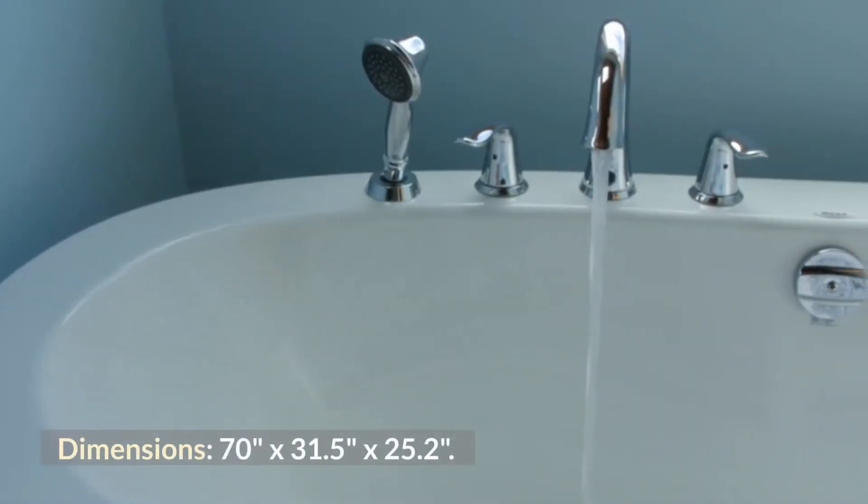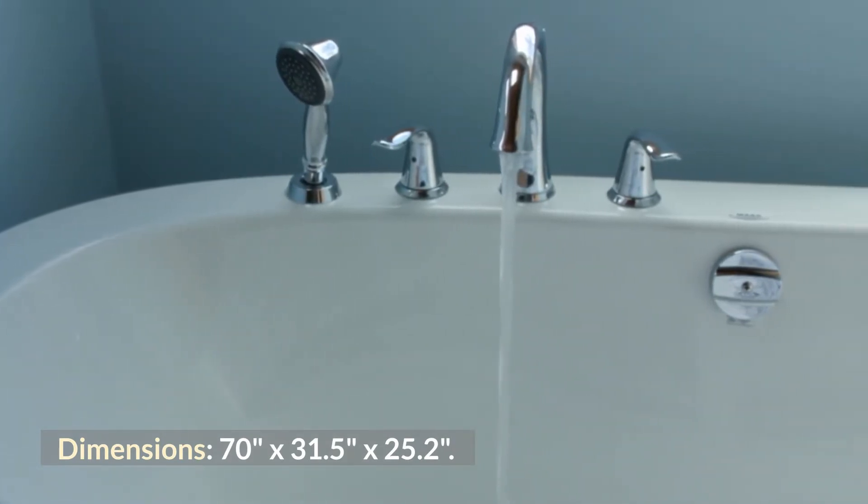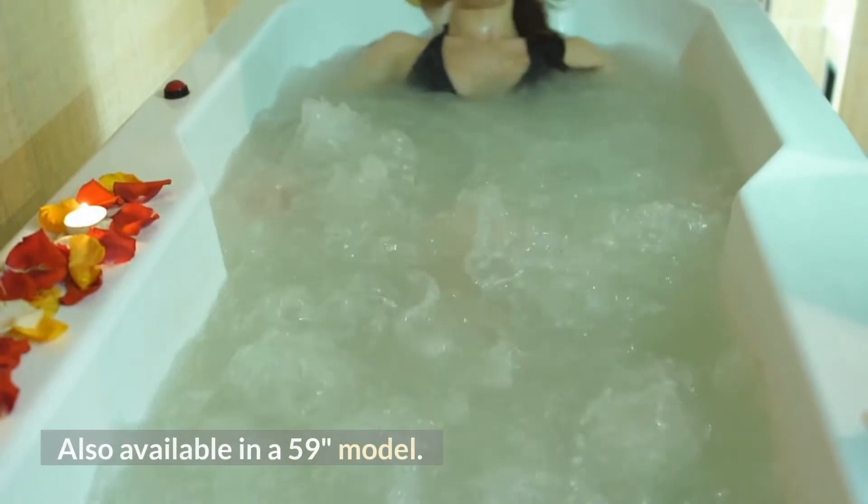Dimensions: 70 inches by 31.5 inches by 25.2 inches. Also available in a 59-inch model.